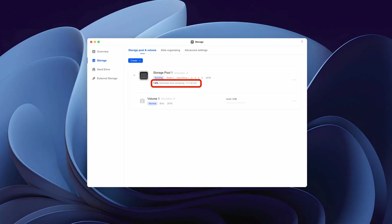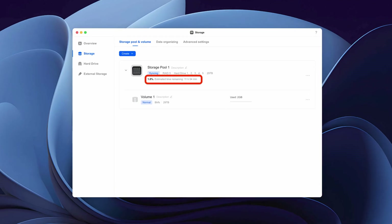Now's a good time for a coffee break because it'll take a while to build your RAID. Mine took about 12 hours. Now that my RAID is built, I'll walk you through some of the basic settings in UGOS.